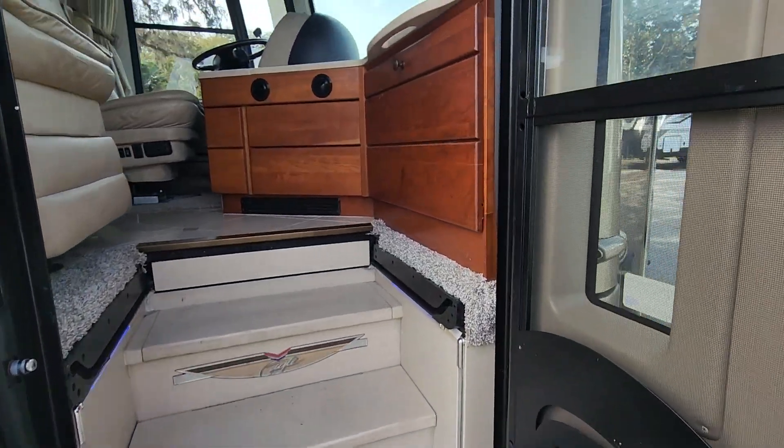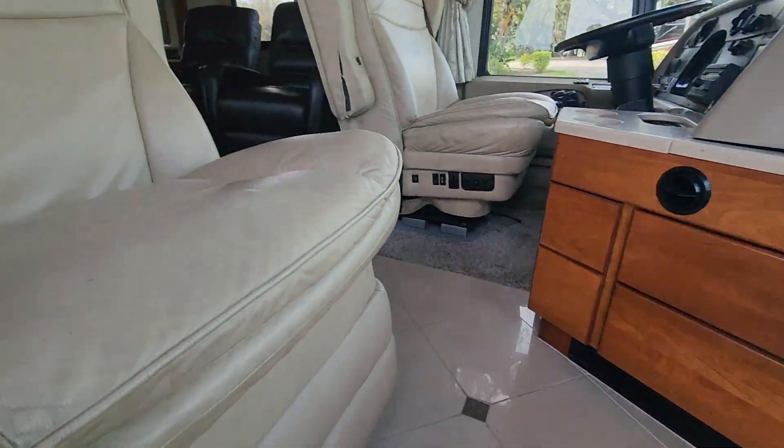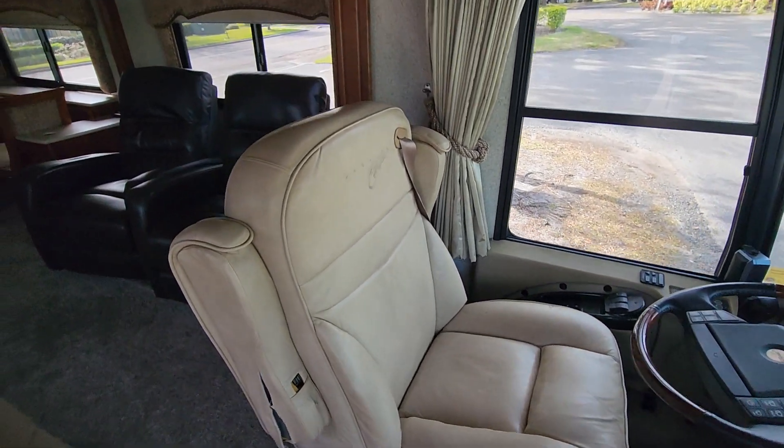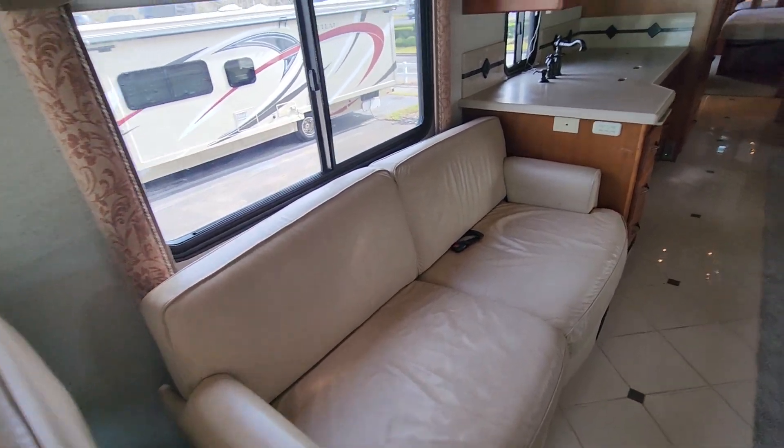We're going to step up inside. Here's the cabin area as you walk in. Here's the chairs — there's a close-up of the chairs. There is a little flaw right there. Chairs could probably use a little cleaning.